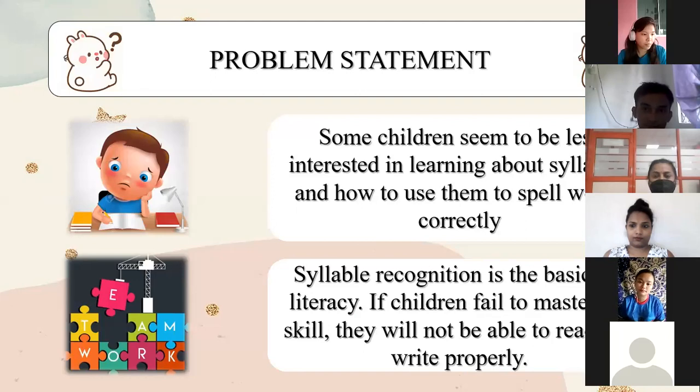The issue we identified was that some children in the local kindergarten lacked interest in learning about syllables and how to use these syllables to spell words correctly.